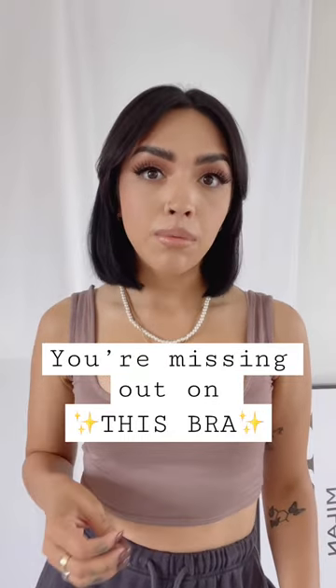Amazon really wowed me with this one. This is officially your sign to get this balconette bra from Amazon right now. As your internet big sister, it's not my job to hide — it's my job to provide, and this bra is everything. Let me tell you specifically why you need a balconette bra.